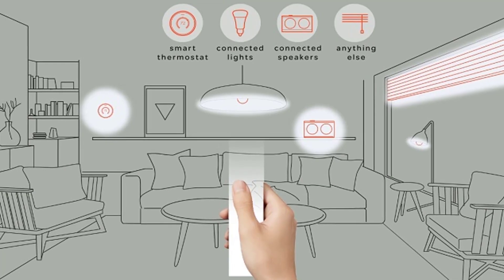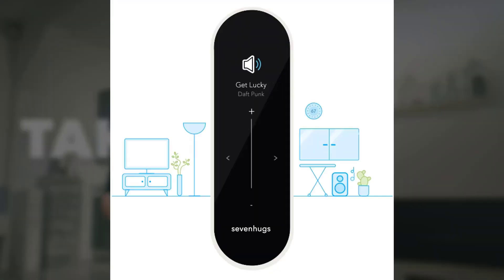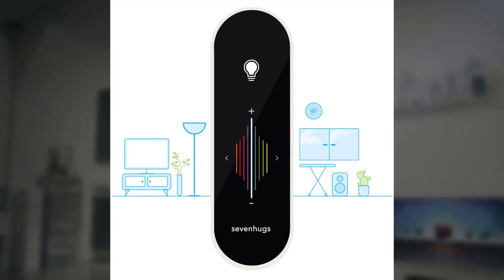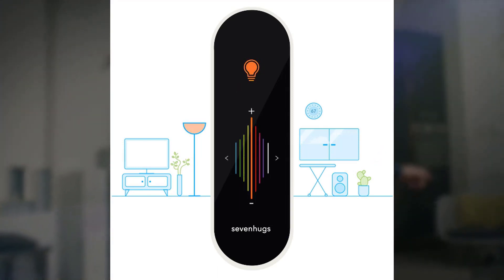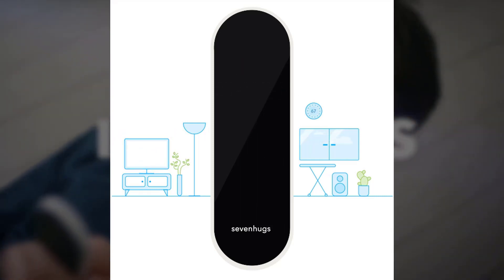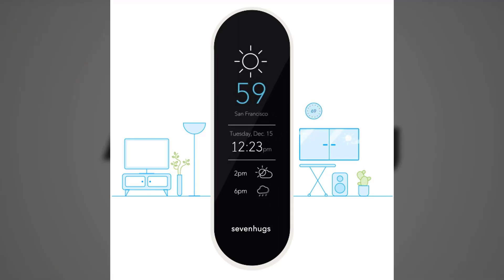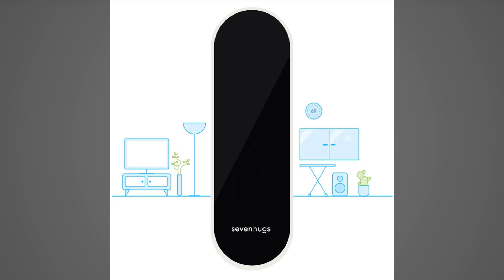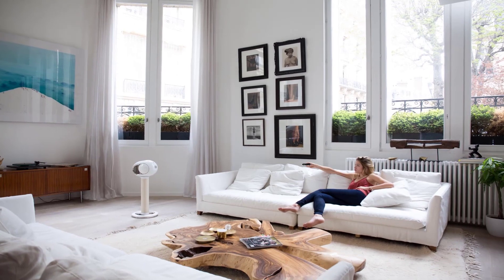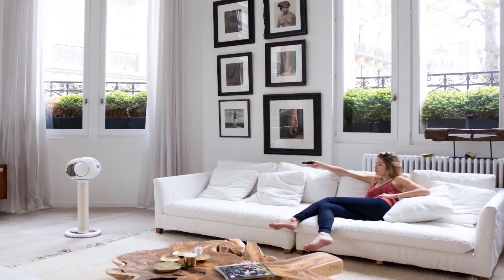Welcome to a new world of easy controlling. If you want to control a device located near other ones — like a speaker next to your light or a TV near your media player — with Smart Remote you can easily select the one you want. Smart Remote can control any device via Wi-Fi, Bluetooth, or Infrared.